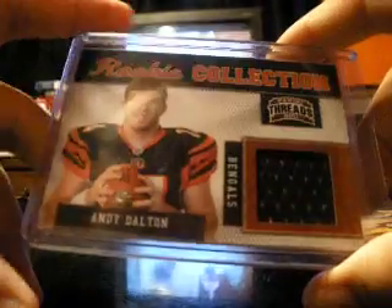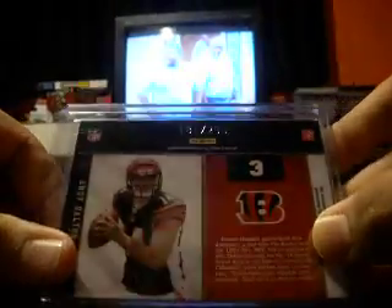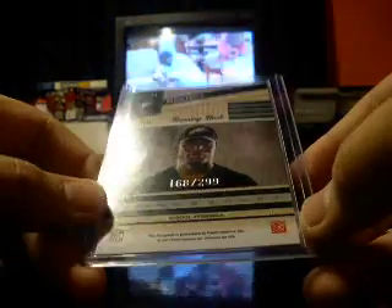And I went on to the hits. I actually got five hits, kind of. I'll explain that in a little bit. Andy Dalton jersey, and that is out of 299. First auto was a Deion Lewis, Eagles running back, also out of 299.